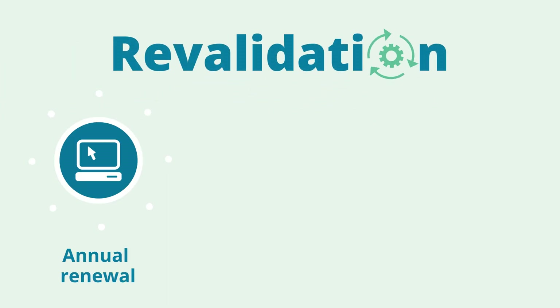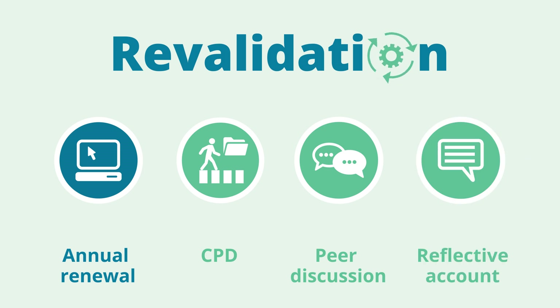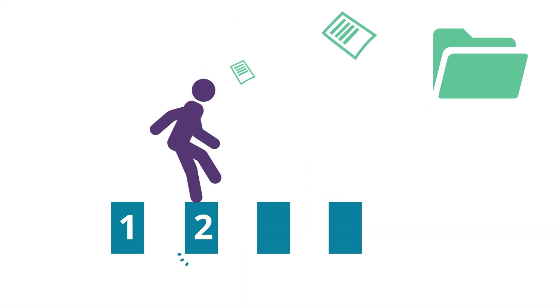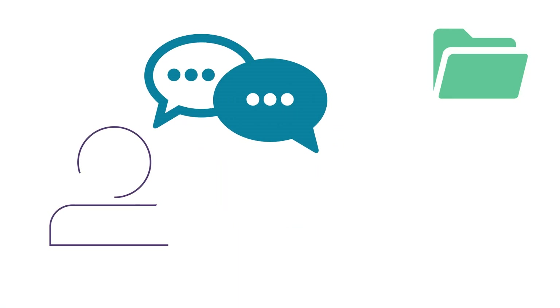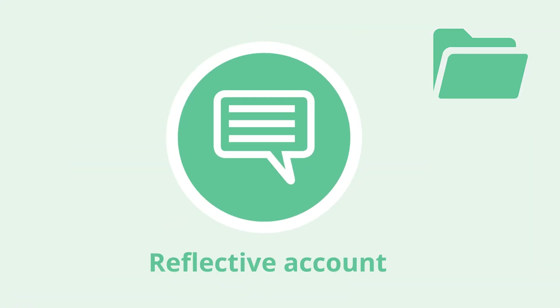There are four things that make up revalidation: annual renewal, CPD, peer discussion, and reflective account. You'll now be asked to submit four CPD records each year instead of nine. Your peer discussion should be an open and honest conversation about your practice with someone you trust and respect.